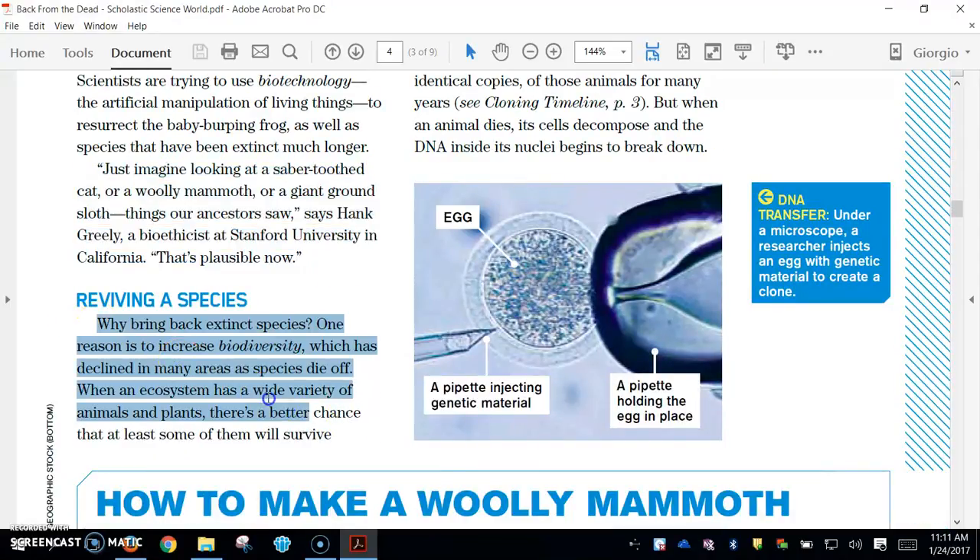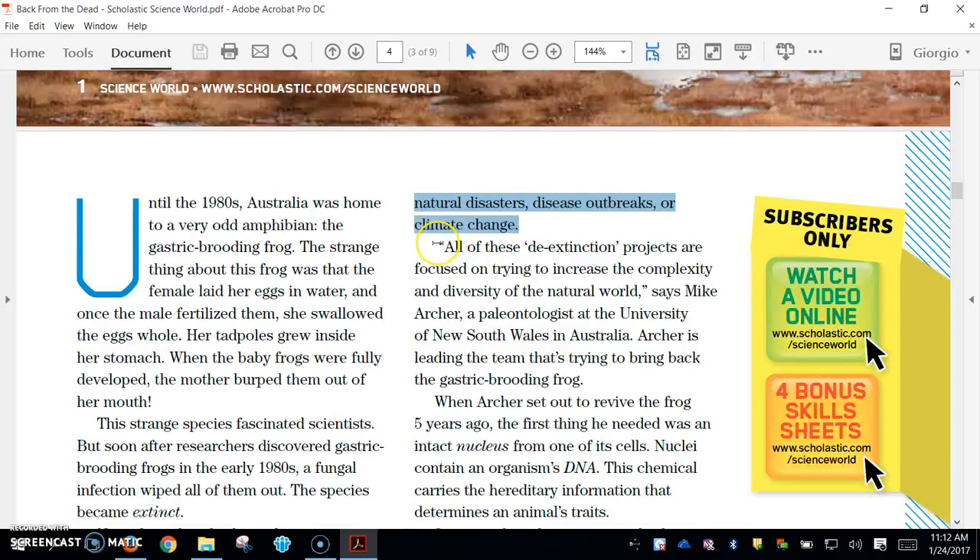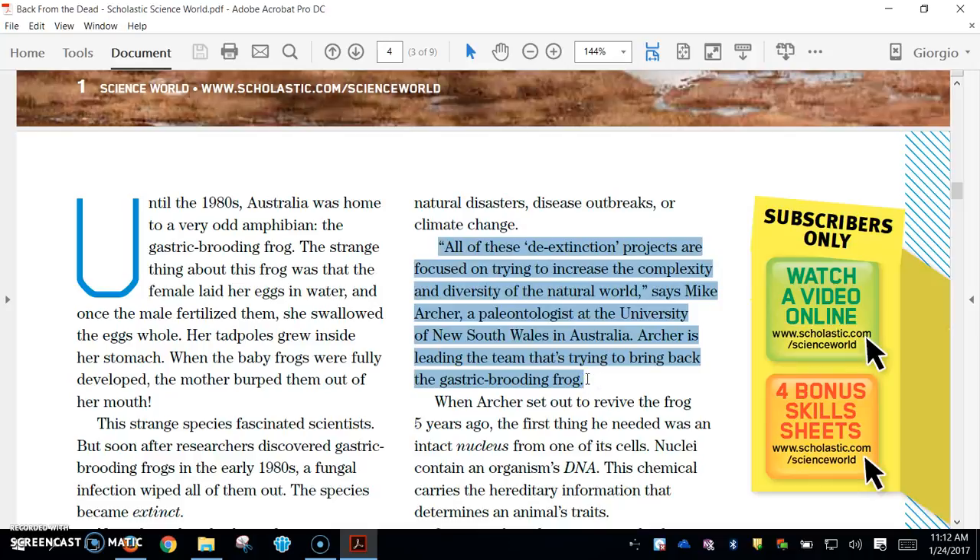Reviving a species. Why bring back extinct species? One reason is to increase biodiversity, which has declined in many areas as species die off. When an ecosystem has a wide variety of animals and plants, there's a better chance that at least some of them will survive natural disasters, disease outbreaks, or climate change. All of these de-extinction projects are focused on trying to increase complexity and diversity of the natural world, says Mike Archer, a paleontologist at the University of New South Wales in Australia.